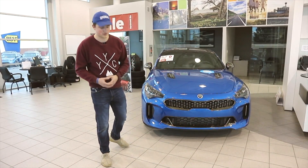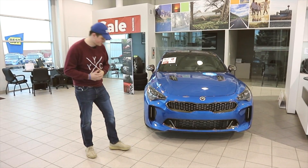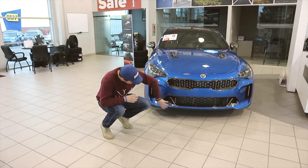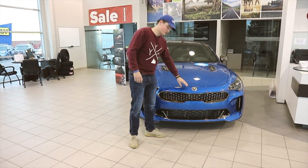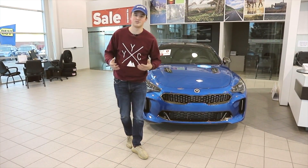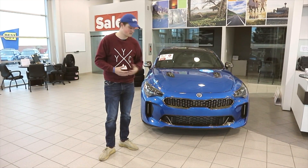Starting with the front end of the Stinger, it is much more aggressive than other Kias in the range. We have these nice vents down here to help with aerodynamics and cooling, along with the giant vent below there. We also have the nice radar-assisted cruise control cover. Also, if you notice, there's an E-badge instead of a Kia badge — that stands for Engineered by Excellence. That's how the Kia Stingers wear them in Korea, and that's how they wear them here.